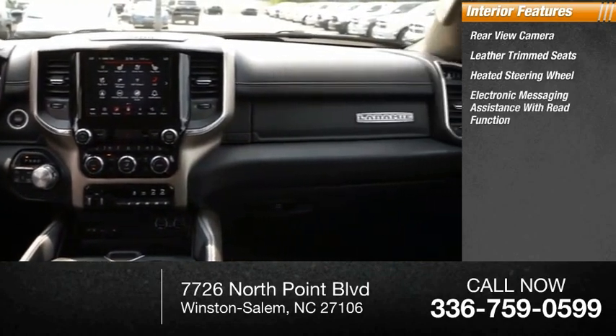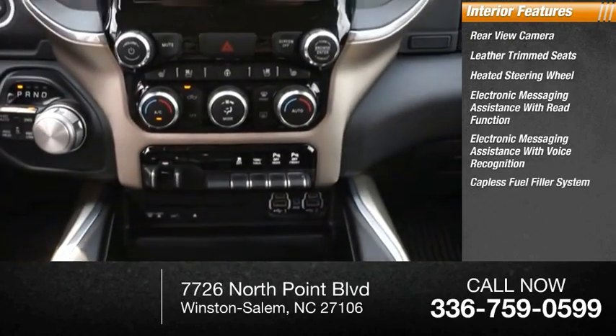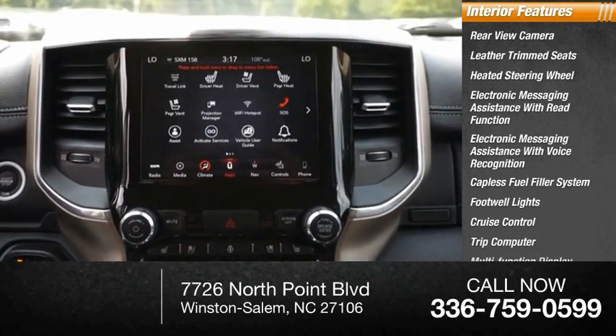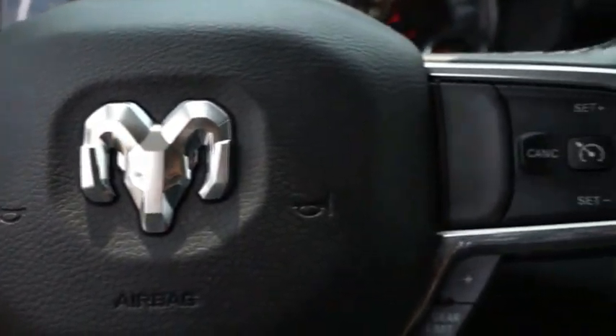Electronic messaging assistance with read function, electronic messaging assistance with voice recognition, capless fuel filler system, footwell lights, cruise control, trip computer, and multi-function display. The RAM 1500 went against the Chevrolet Silverado, Ford F-150, and Toyota Tundra, which are all excellent trucks in their own right.